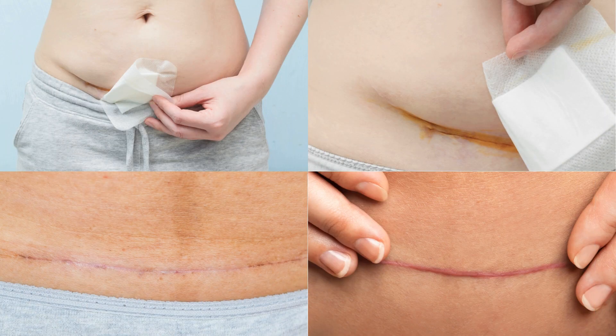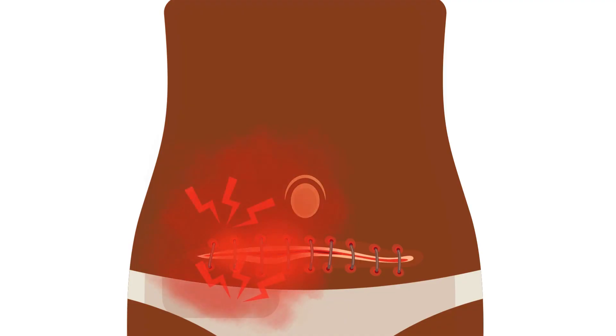It is normal to see some redness around the wound and to have some discomfort. However, you should contact the midwife, the clinic, or the hospital if you notice any of the following: the wound becomes painful and swollen; foul smelling fluid leaks from the wound; you notice fresh red blood coming from the wound; or the wound starts to open.